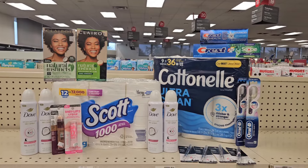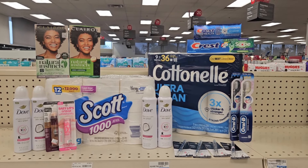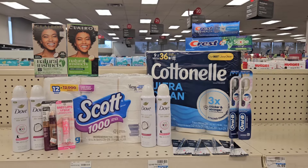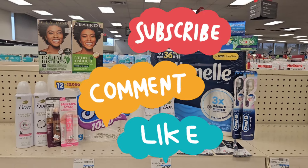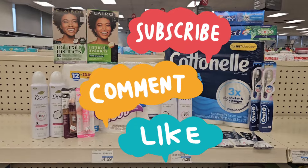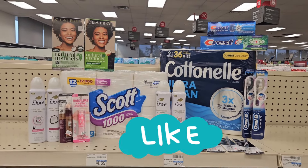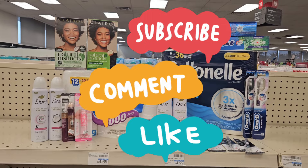If this is your deodorant of choice, you should come get it — especially if you have the inserts. This is my little haul at CVS. I know y'all haven't seen a CVS video from me in a minute, but I come all the time — trust me, they know who I am in these CVS streets! This is everything I picked up.